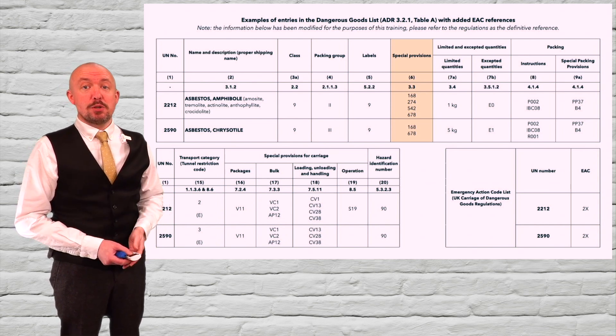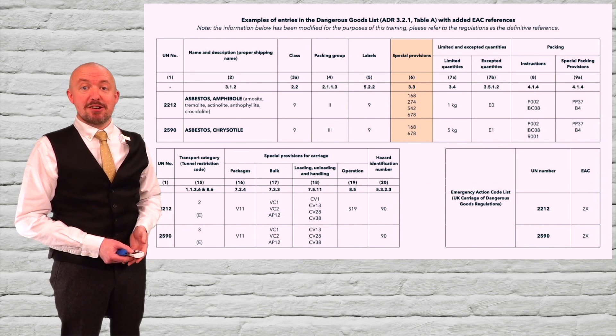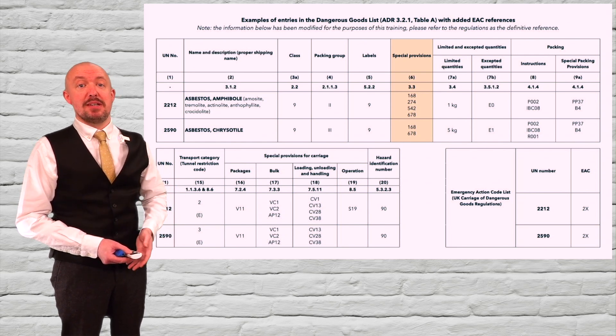New special provision 678 sets out the types of waste and journeys allowed. It also requires additional documents to be carried and statements in the transport document, by reference to a new paragraph at 5.4.1.1.4. I say new because the previous paragraph there had been deleted.